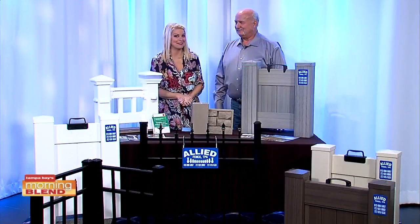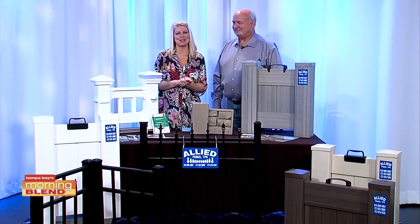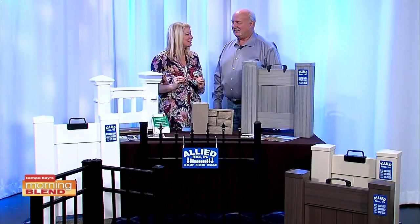This morning, we have a perfect reason to get your taxes done and get that refund. We have John Gavigan from Allied Fences back with why now is the time to start a new fence project.